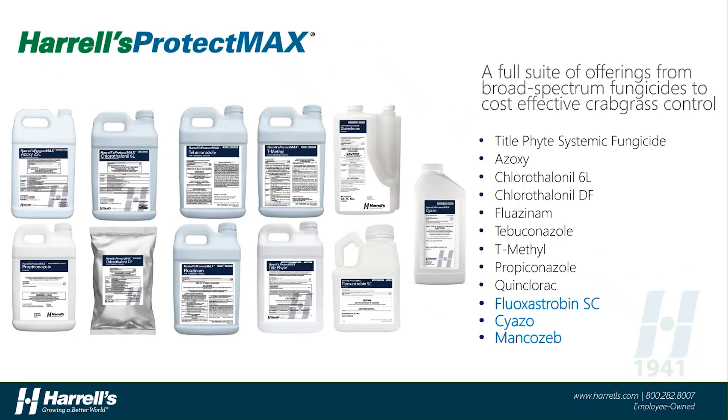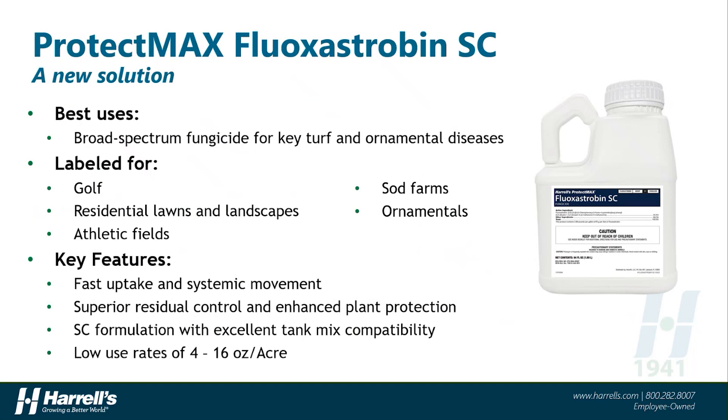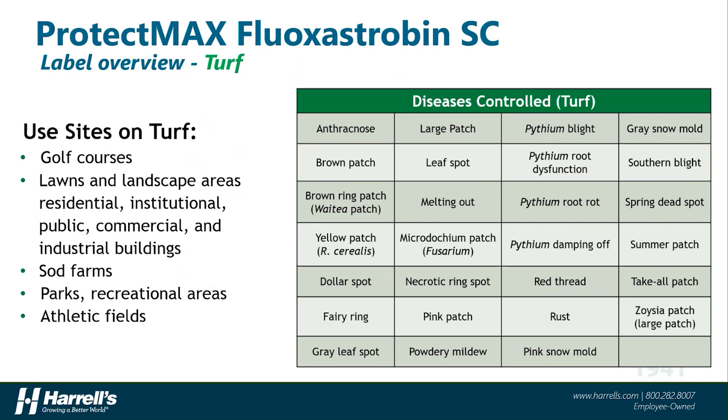You probably noticed several ProtectMax fungicides mentioned in the options today. The Harrells ProtectMax portfolio continues to grow, and the options now include Fluoxystrobin-SC, Cyazofamid, and Mancozeb. A special shout-out in today's 15-Minute Friday to Fluoxystrobin-SC — a very broad-spectrum strobilurin fungicide with excellent uptake and systemic properties that can be used on golf courses, lawns and landscapes, athletic fields, sod farms, and even on ornamentals. Fluoxystrobin is a great fit in winter fungicide programs on warm-season turf, primarily because of its spectrum of control — labeled for control of all five of the diseases discussed today, as well as 22 others included on the label.